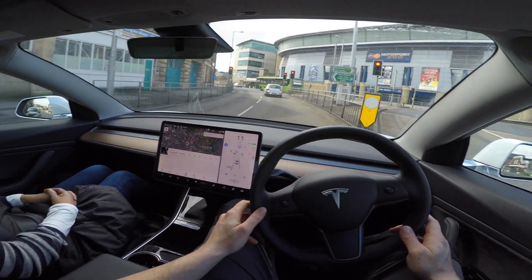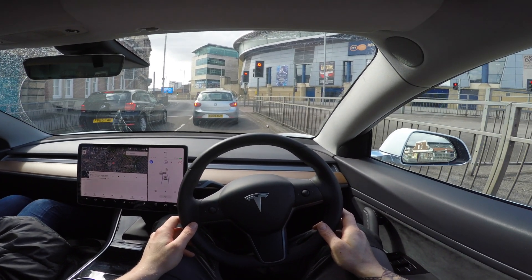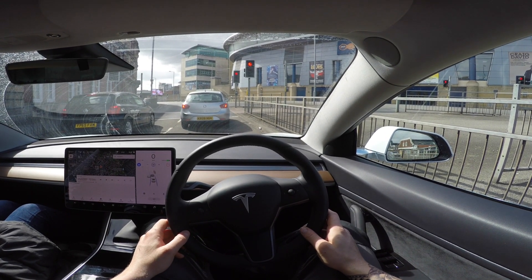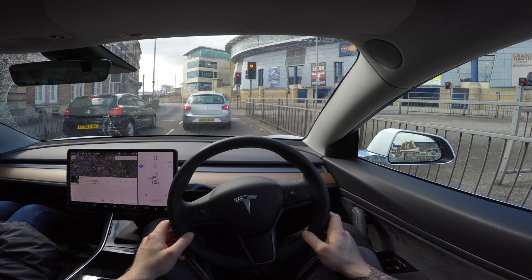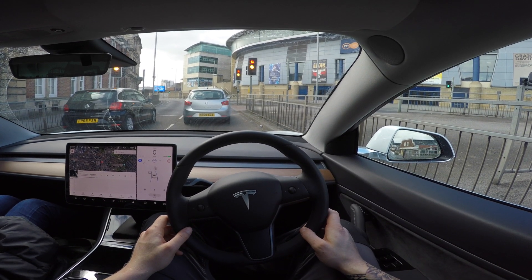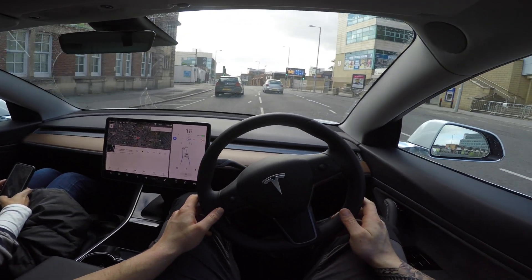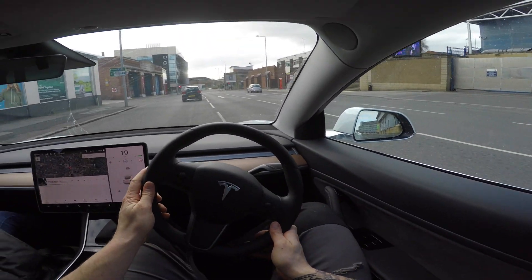So here we are in the standard range plus Model 3 with standard autopilot — no full self-driving — and yeah, let's test this out. Let's see if it stops at red lights. So I'm currently in autopilot here and I've got a car in front of me, so the car would have stopped anyway in this situation. This is quite a tricky junction with a few different merging lanes. It decided to push itself over to the far left lane, which wasn't too much of a problem, but it would have cut somebody up if they were driving.